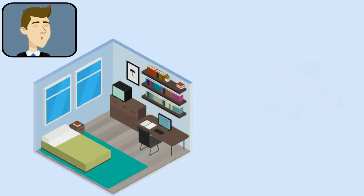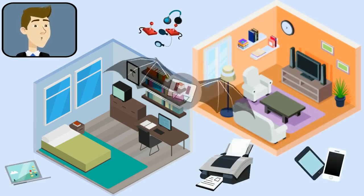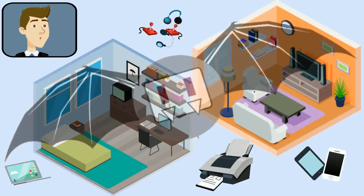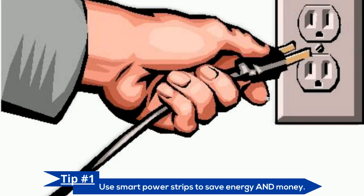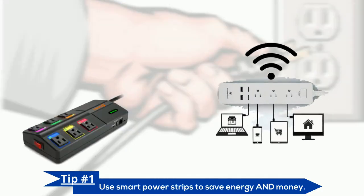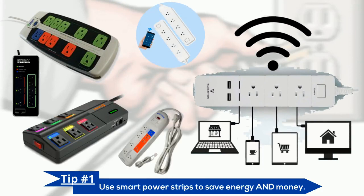Your computer, TV, and other electronics use energy as long as they're plugged in, even if they're not turned on. Instead of unplugging things you're not using, invest in some smart power strips. They do the work for you by automatically shutting down at a set time or during a period of inactivity.